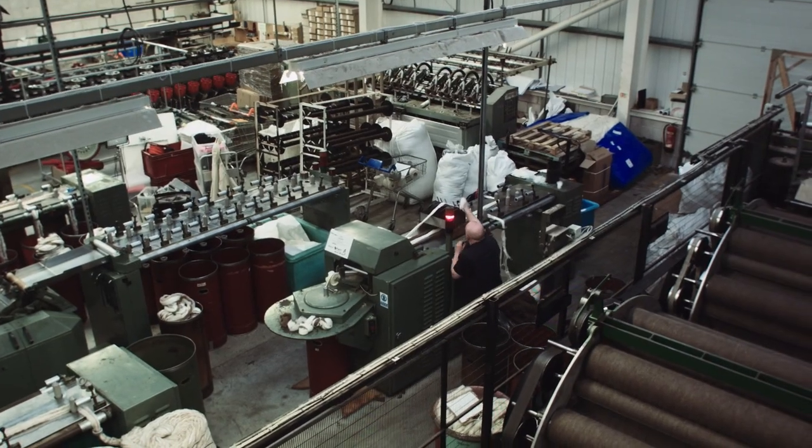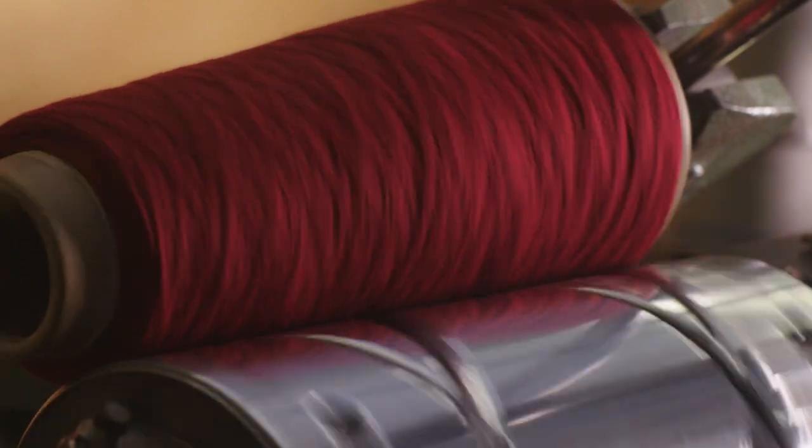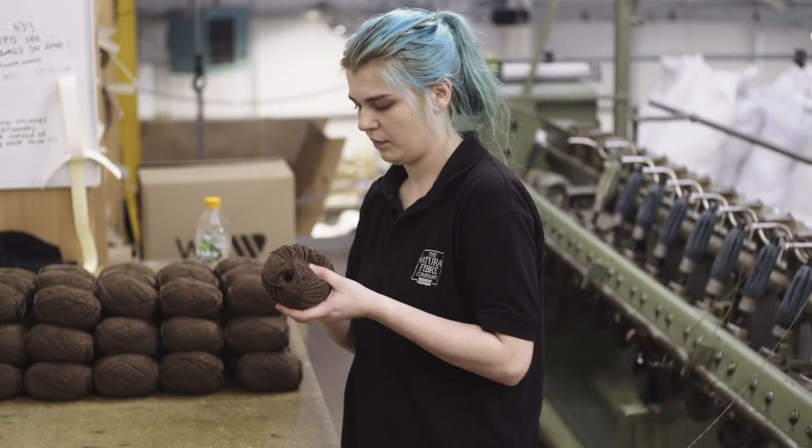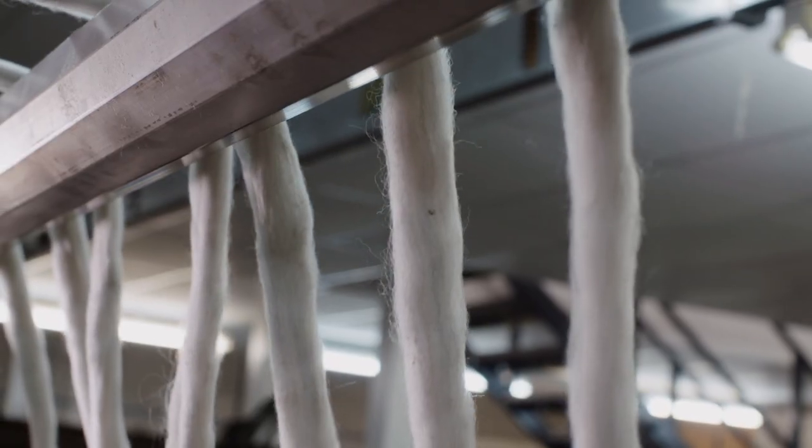We take the fibre as it comes from the animals and process it all the way through to a finished yarn. These may be for knitting or weaving. We make them from wool or other fibres that come from alpaca and angora goats.